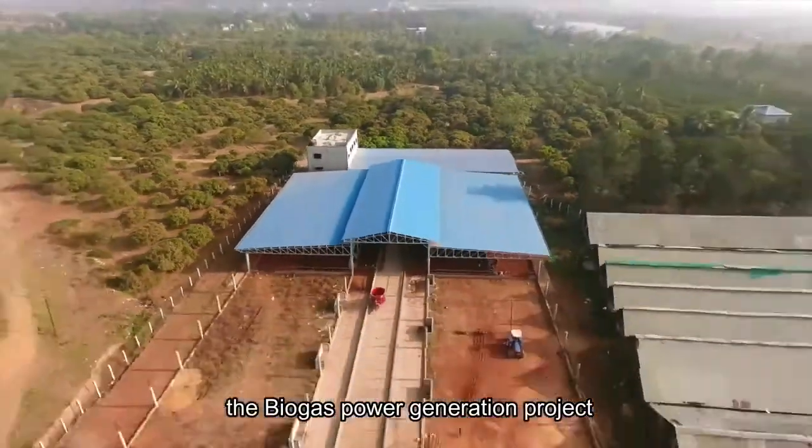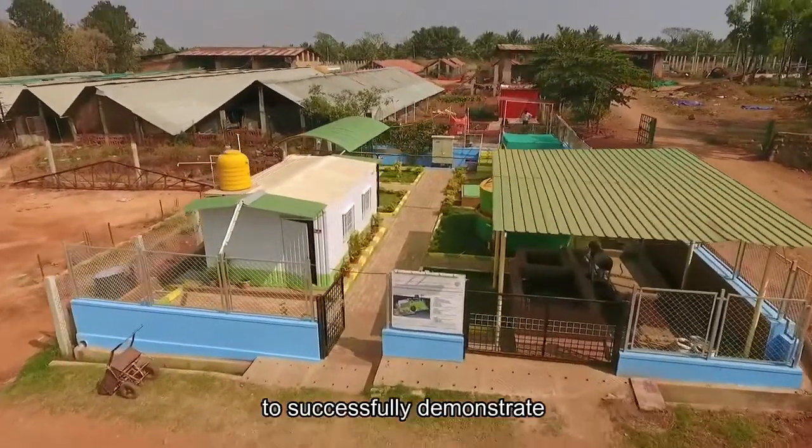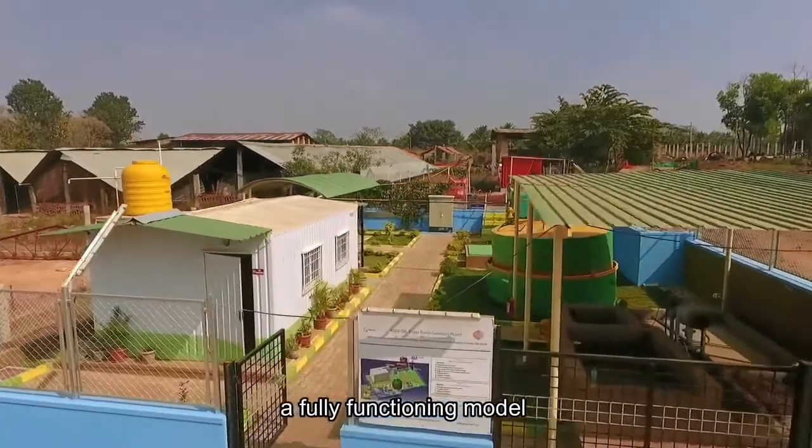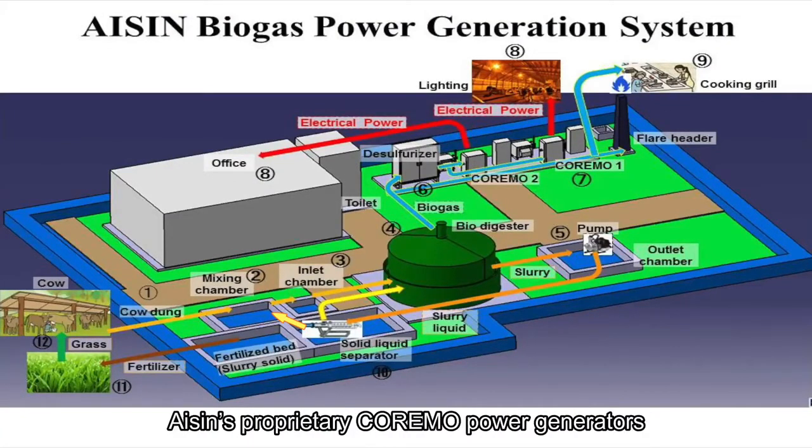The Biogas Power Generation Project is the first of its kind in India to successfully demonstrate a fully functioning model of power generation from biogas using advanced and state-of-the-art Aishan proprietary Korimo power generators. Welcome to Aishan SPL Small Biogas Generation System.